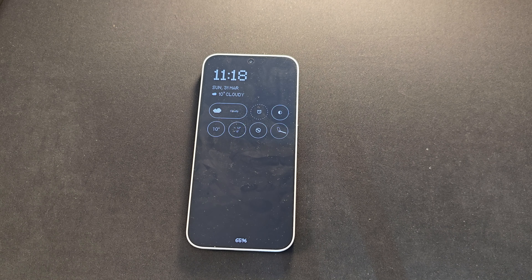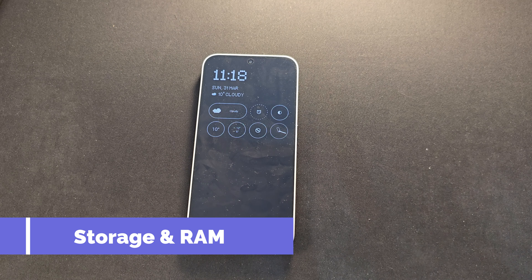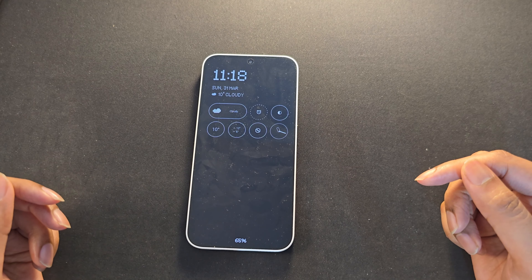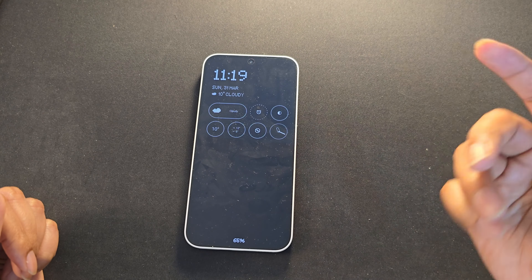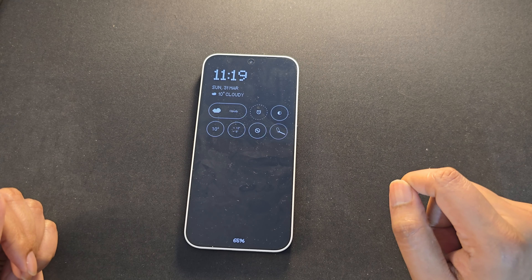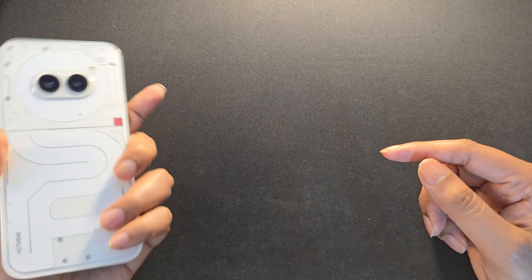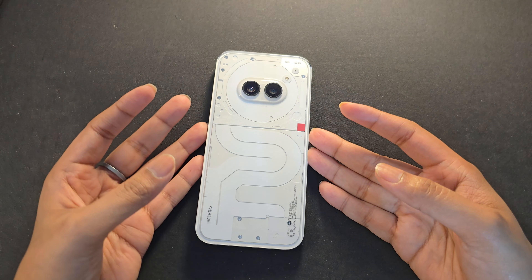Next up is battery life and charging speed. The Nothing Phone 2A has a 5000 mAh battery and quite good battery life — I easily get six to seven hours of screen time with a mix of Wi-Fi and 5G. The Nord CE4 will have a 5500 mAh battery and 100-watt OnePlus SuperVOOC charging. The Nothing Phone 2A only supports 45-watt maximum charging, and the charger wasn't even included in the box. OnePlus CE4 will probably include the charger. So in terms of battery life and charging speed, the point goes to the OnePlus Nord CE4.